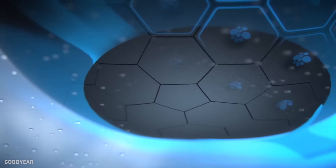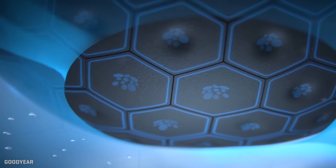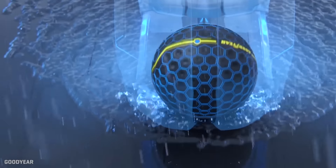When it loosens, it can create dimples that work better in wet weather. Stretching tight again makes it close to a slick, ideal for dry pavement. And it doesn't hurt that a ball-shaped tire is a natural water evacuator.